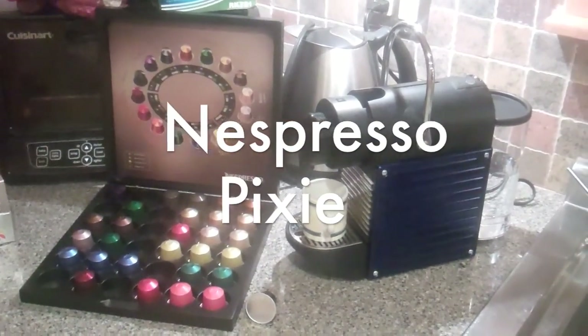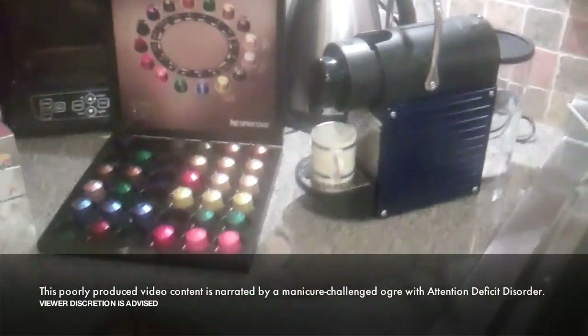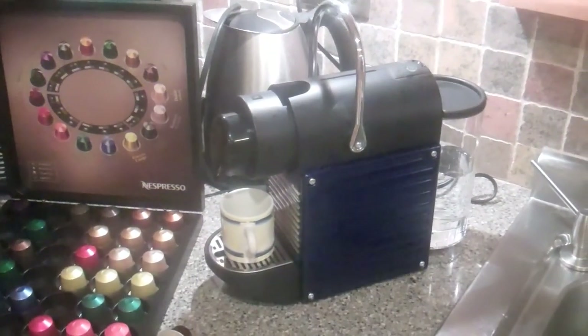Hi, this is Jason Perlow with ZDNet Tech Broker. I'm here to show you the new Nespresso Pixie. Yes, in fact, you are looking at a coffee machine, actually an espresso making machine.